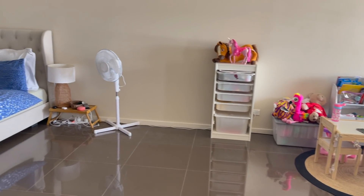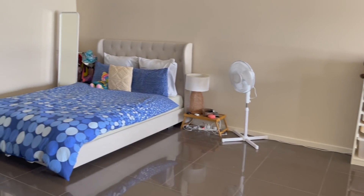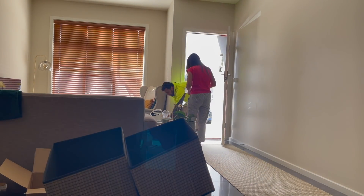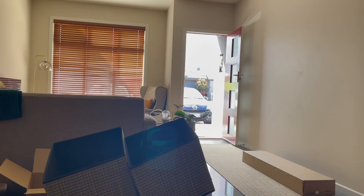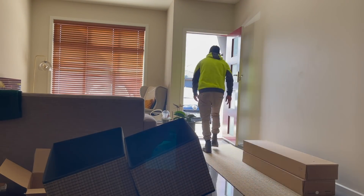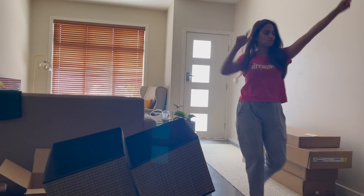Before we move on to the after, let's do a flashback of how I did everything. So the very first thing was the online shopping, which I really enjoyed. I ordered everything from IKEA and received my delivery in two rounds — the first round had baskets, and the second round had the main furniture pieces. It made me really happy because now I could start decorating.